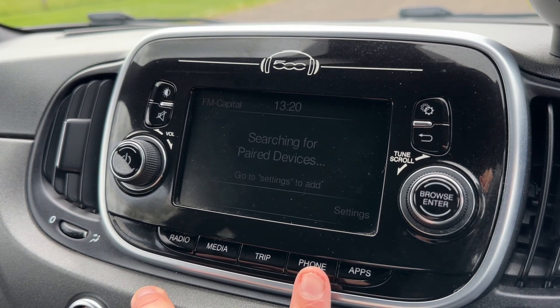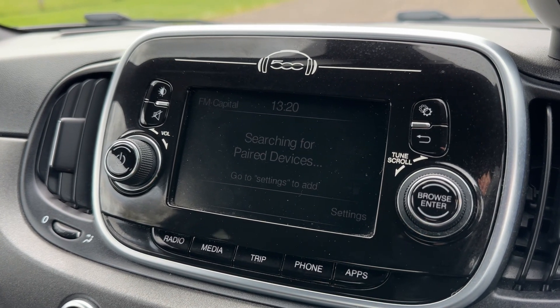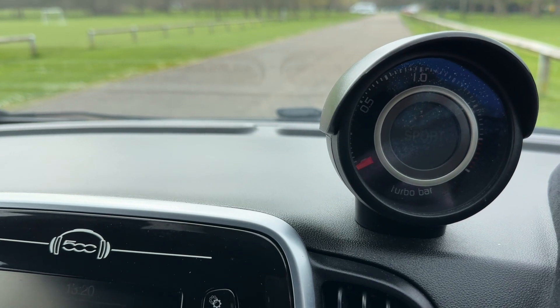You can of course pair your phone up to the car and there are certain Fiat-friendly apps that can be projected up onto this screen here as well. Just above the main screen we have this boost gauge for the turbo in this car.